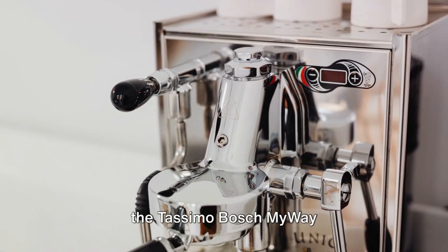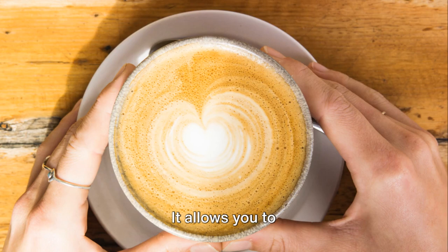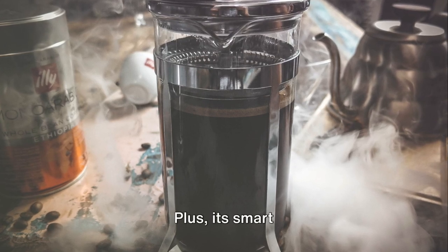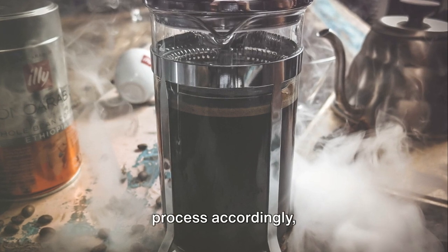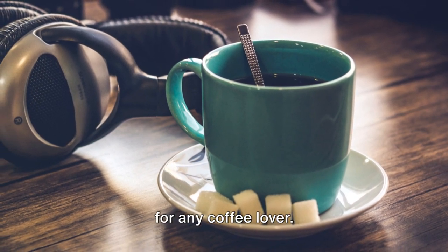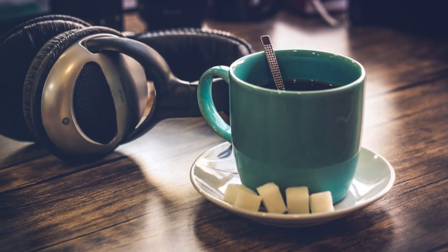At number 8, we have the Tassimo Bosch MyWay 2 TAS6502GB. This machine is all about personalization — it allows you to customize your drink's intensity, temperature, and size, ensuring your coffee is made just the way you like it. Its smart technology recognizes each T DISC and adjusts the brewing process accordingly, delivering a perfect cup every time. These machines offer great value for money and are a solid choice for any coffee lover, whether you're a seasoned barista or a casual sipper.